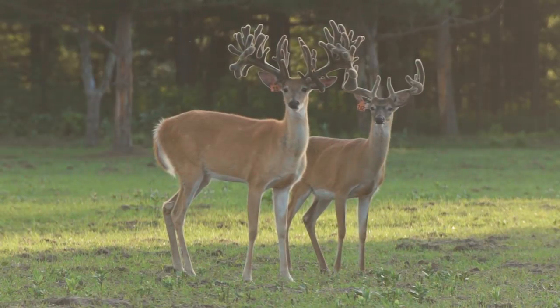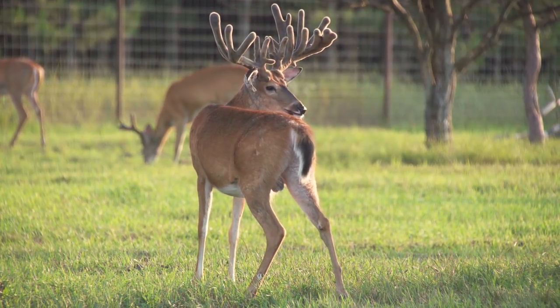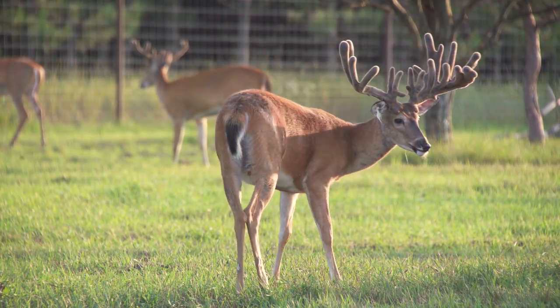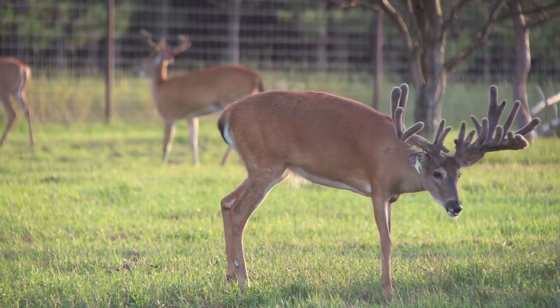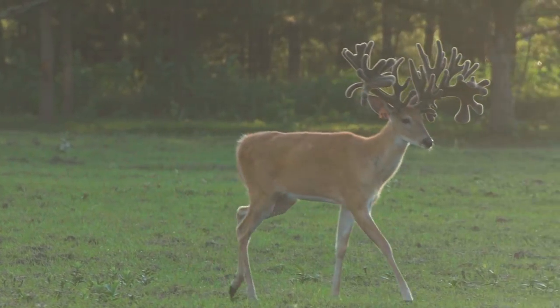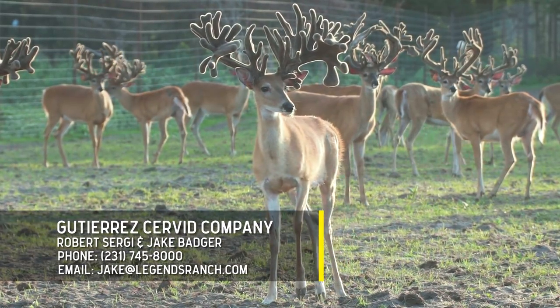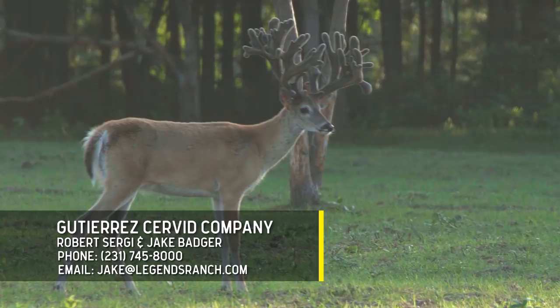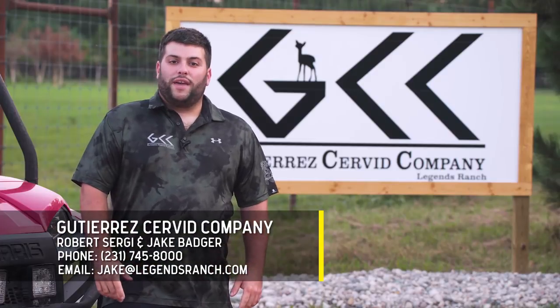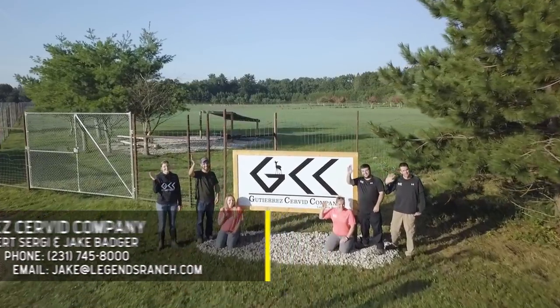We want our customers to be happy here at GCC. If you invest in us, you're going to get top quality, very healthy animals. It's all about the experience — you're going to get top quality products and we'll stand by our word. We'll check in with you, you can check in with us. Give us a call anytime, any day. We want you to succeed. If somebody wants more information, give myself or Jake a call at 231-745-8000.